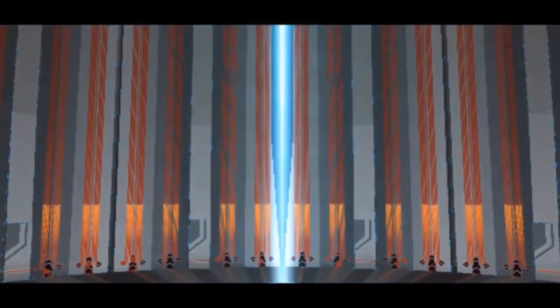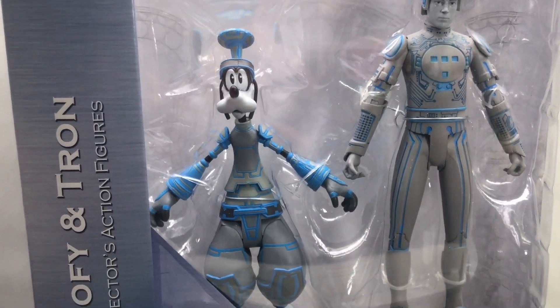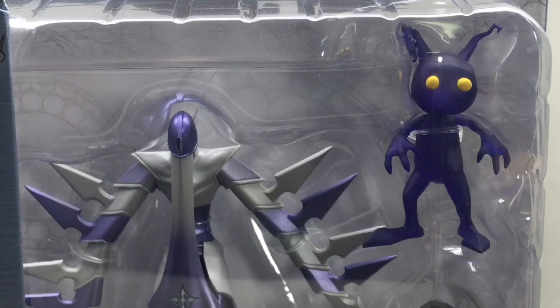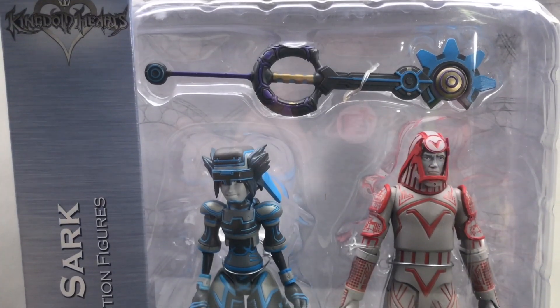What's up all you Kingdom Hearts playing dudes and dudettes, Toysha's here and I got some really rocking fresh looks for you today. Diamond Select was really nice — they went ahead and sent over three of their brand new Kingdom Hearts action figure sets featuring Goofy and Tron, Mickey the Assassin and Shadow, and then of course Sora and Sark.